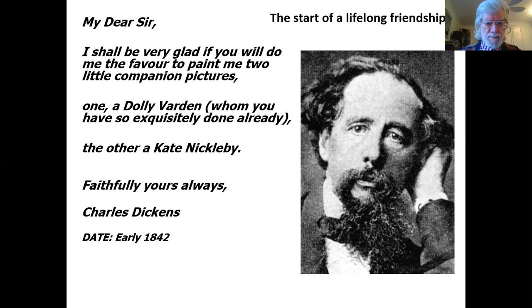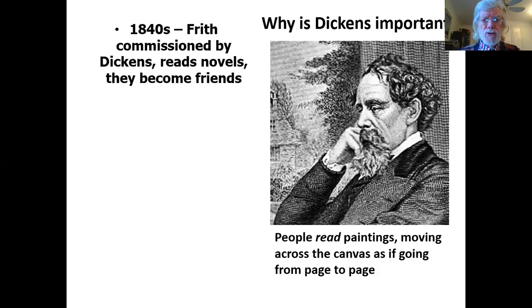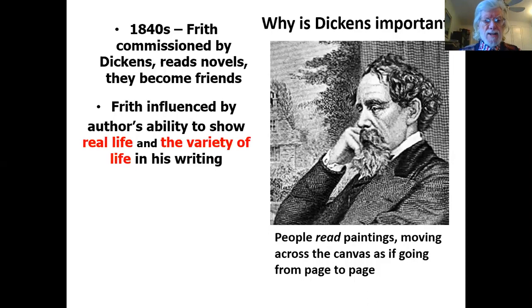At the time of the receipt of this letter, Dickens was 30 and Frith seven years younger at 23. Why is Dickens important in Frith's development? At the time, people would read paintings — I use the verb 'read' advisedly, because they would move across the canvas as if going from line to line and page to page. In the 1840s, Frith was commissioned by Dickens, and very importantly, he began to read Dickens's novels. They became friends, and Frith was immensely influenced by the author's ability to show real life and the variety of life in his writing.